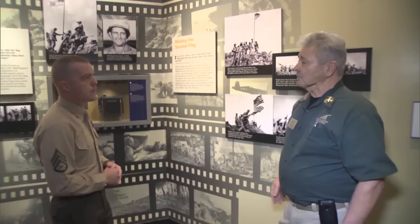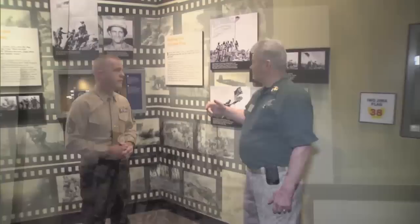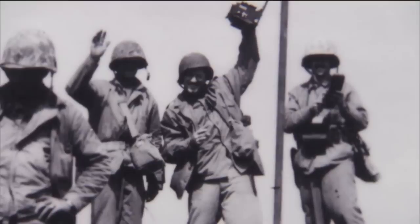Now that flag was only up a couple of hours, and the battalion commander decided he wanted to replace it with a bigger flag. He also heard the Secretary of the Navy wanted it for a souvenir, and he said no way — it belongs to the Marines. So he was going to get it down right away. And this is Joe Rosenthal, the screen photographer. He sees them going up and decides to go with them, figuring he could get great pictures from the highest point on the island.